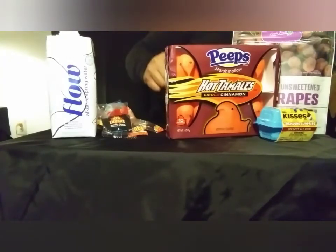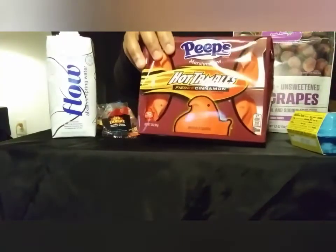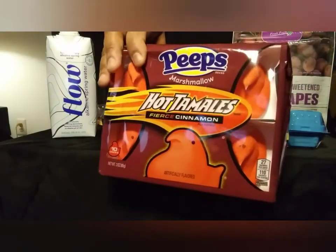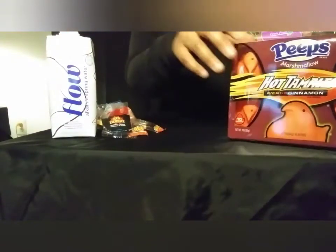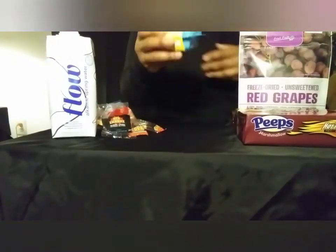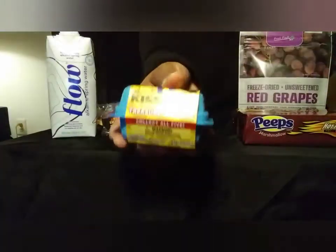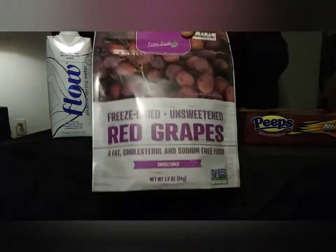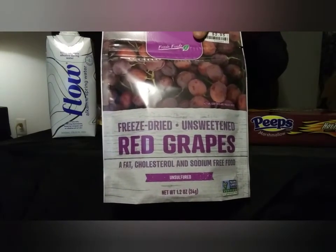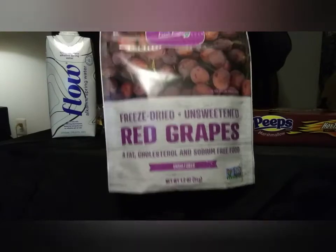I've been seeing this in the store — hot tamale peeps! And I saw this yesterday, I thought it was so cute: a treasure box of Hershey's Kisses. And these also came from Big Lots — freeze-dried red grapes. I had never heard of them before.